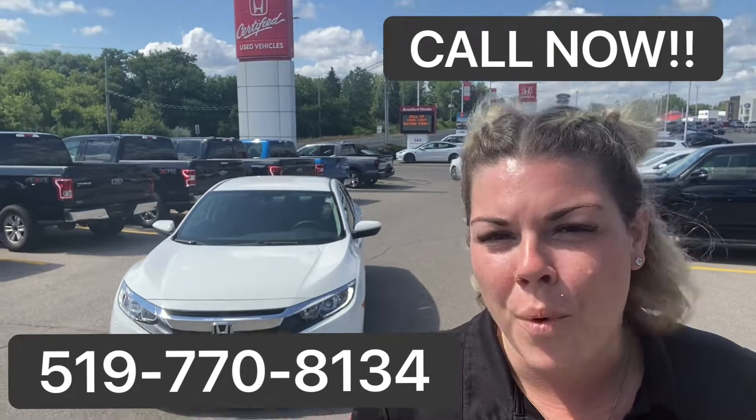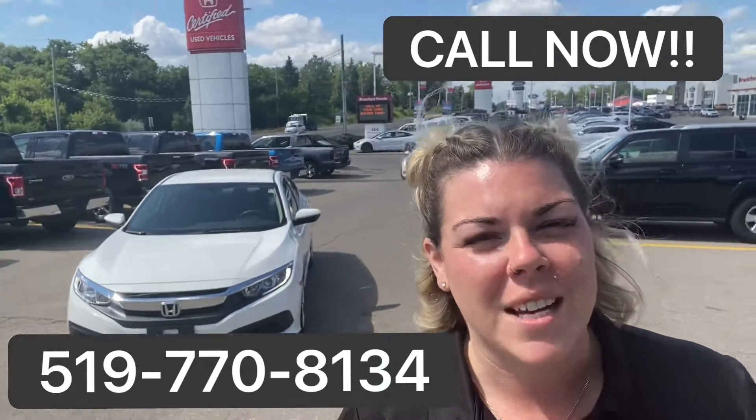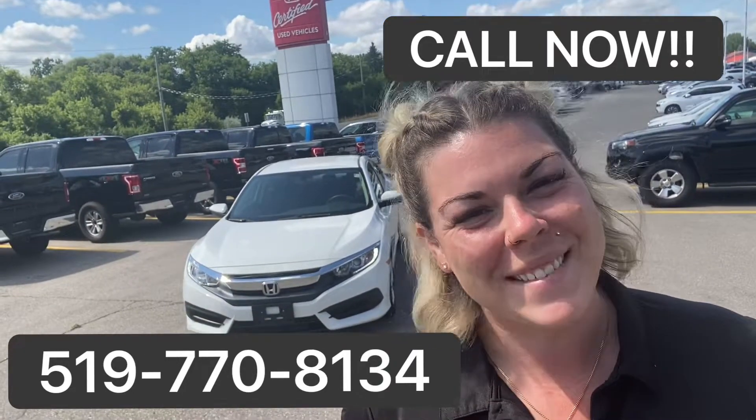This is definitely going to be one you don't want to miss if you're in the market for a Honda Civic. Give me a call. Talk to you soon.